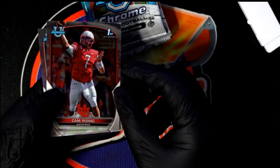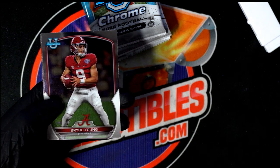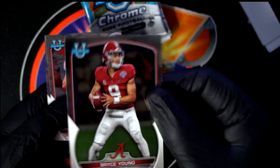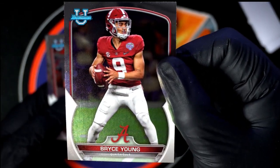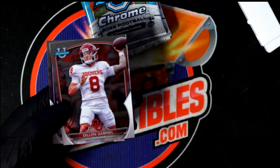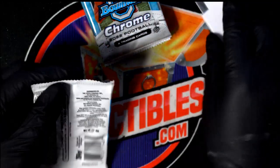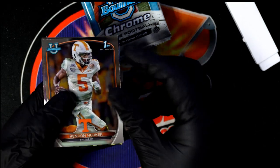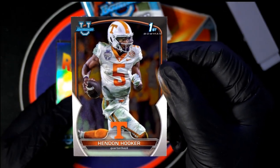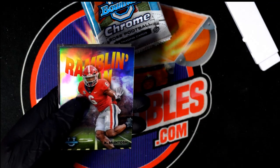There's Bryce Young — that's who we want to see. Some people pick him number one overall in the mock drafts, going number one. The other one they debate is CJ Stroud. He's a top tier quarterback projected going in the first round, so that's another great rookie card.